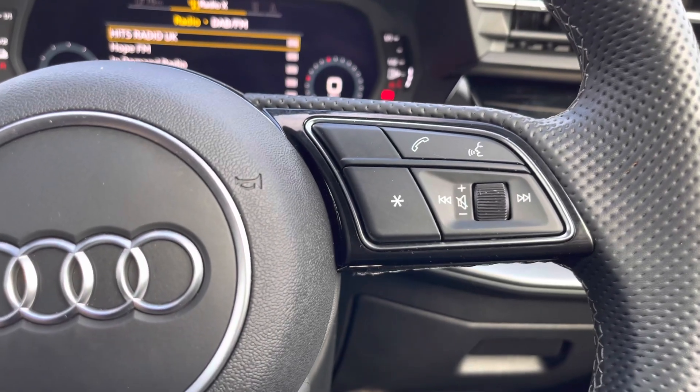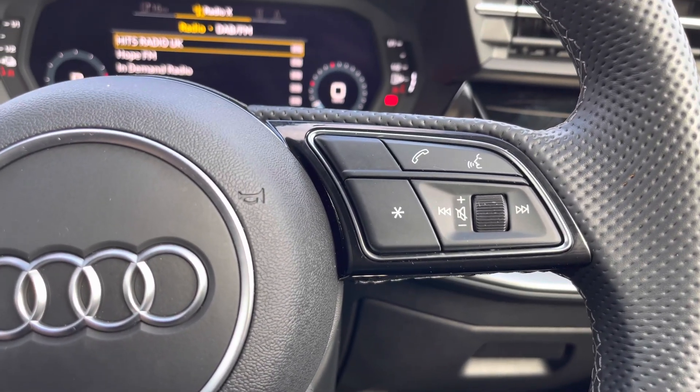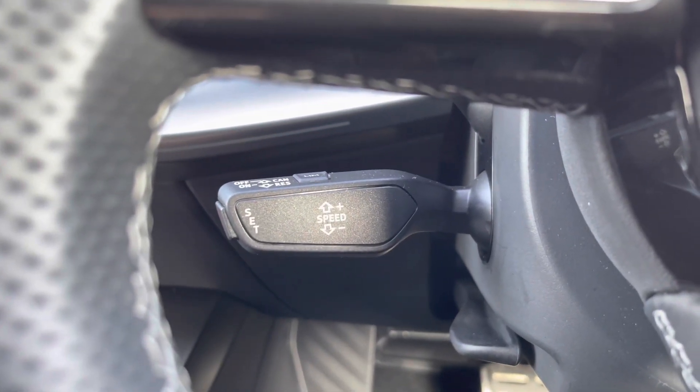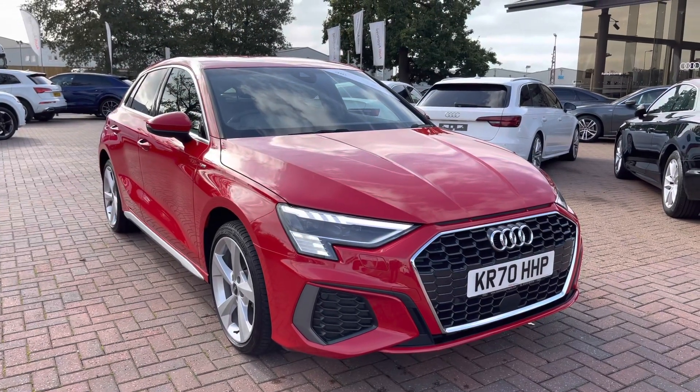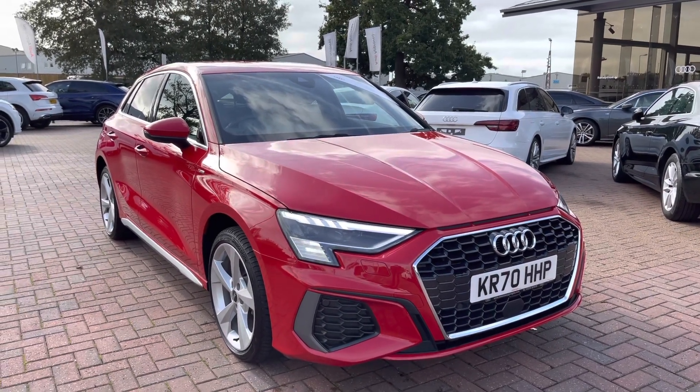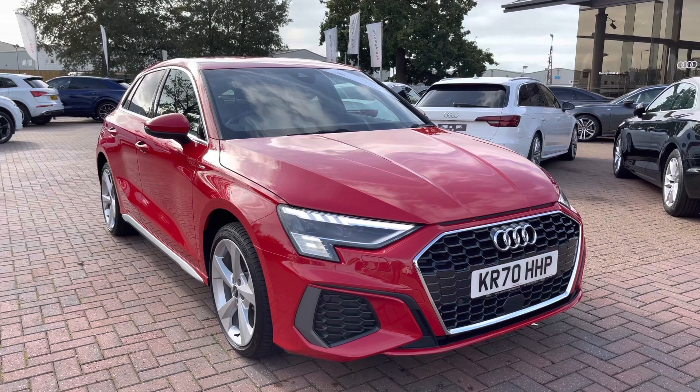The buttons on the right allow you to answer and decline your phone calls and use the voice control system. We also get cruise control fitted to the vehicle, which is perfect for those longer motorway journeys. If you'd like to know any more about this vehicle, give us a call on 01270-864-091. We'd be more than happy to help and look forward to speaking to you soon. Thank you for watching.